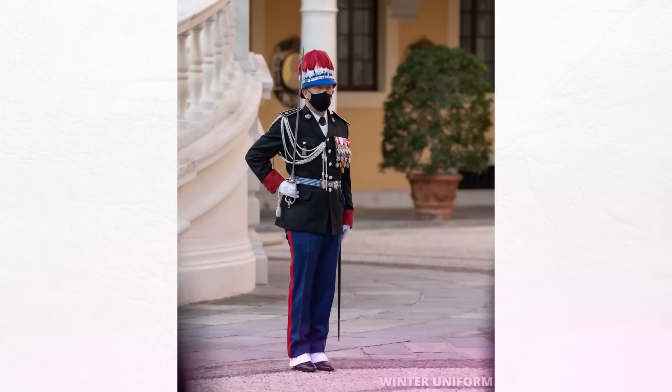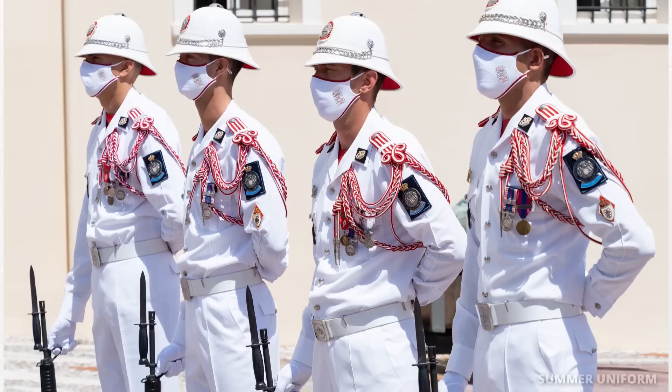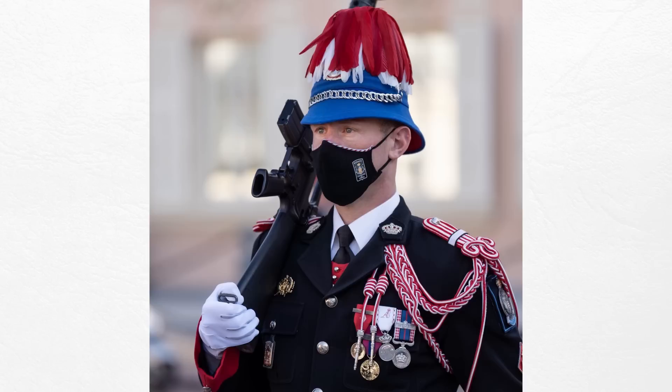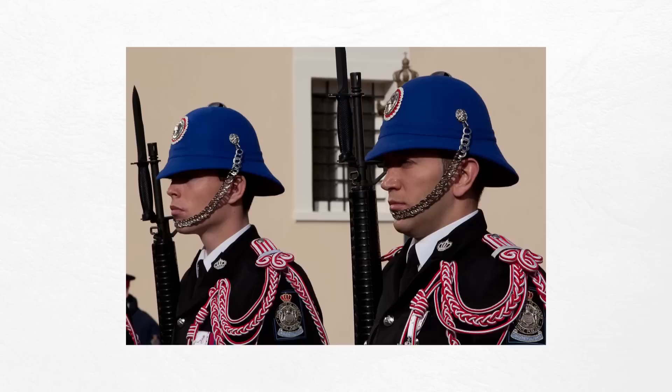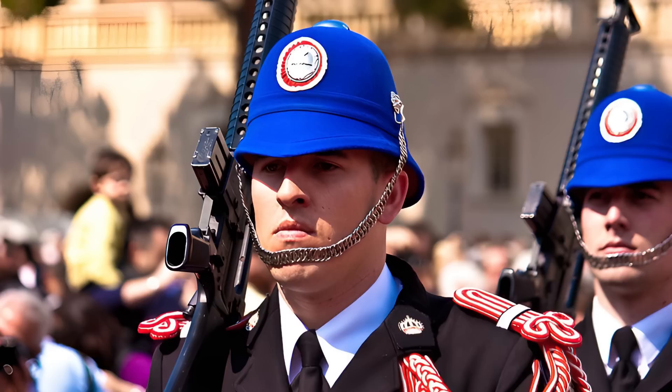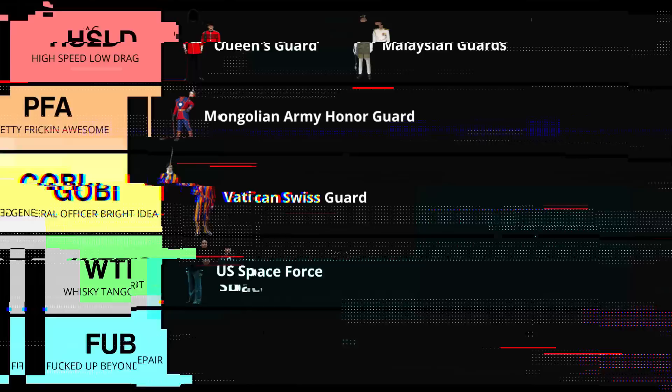For you guys in Monaco, let's talk about the Carabiniers du Prince — literally 'the prince's riflemen.' These guys are part of the Monaco military. They've got winter and summer uniforms and they look good. When you look at their traditional dress, they've done a good job of maintaining their history — specifically the white trefoil epaulettes and the spats, which have been worn since the 19th century. The cut on their uniform looks good. I like the braid over on the left shoulder and I like the style of their cover. I also really like their summer uniform — that white stands out and works well in the heat. I'm putting the prince's riflemen at pretty freaking awesome.